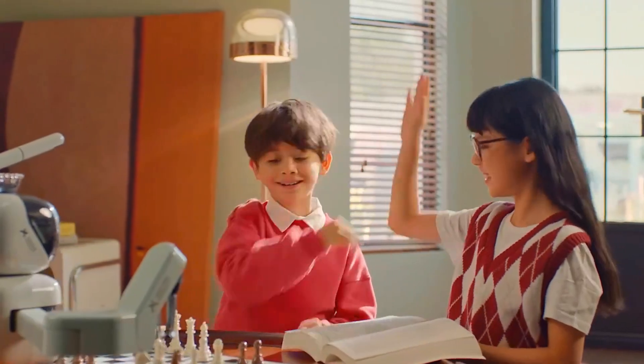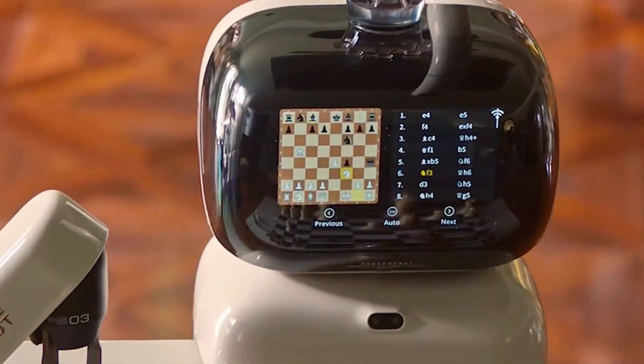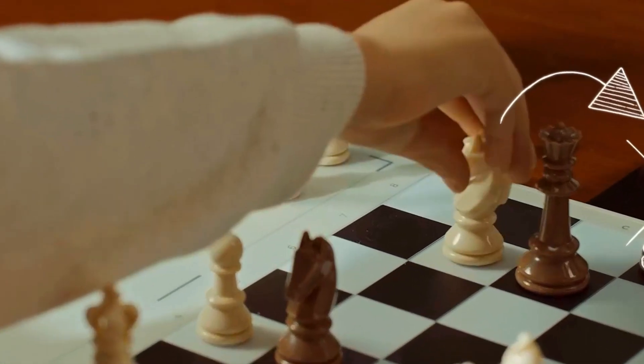Sense Robot talks to you in real time. Its voice assistant can break down your moves, explain classic games, and even coach you through mistakes. So it's like having your personal trainer, teacher, and sparring partner all in one.